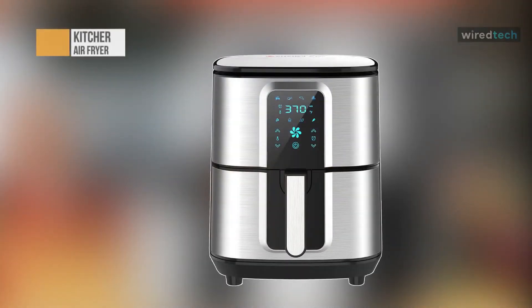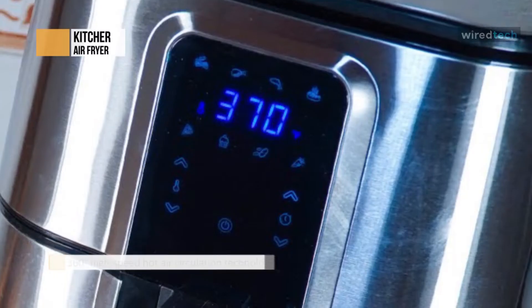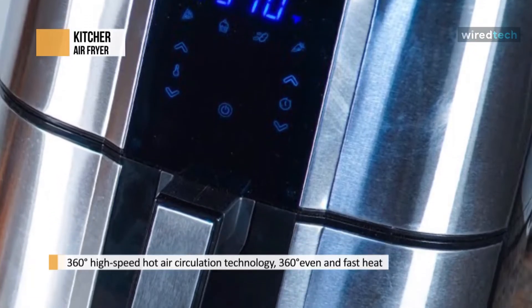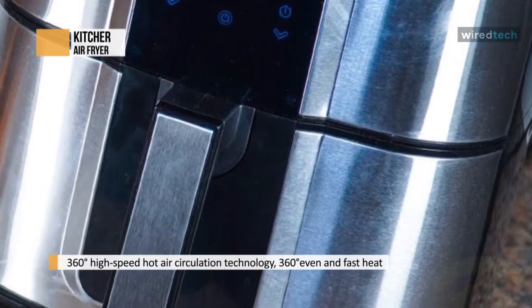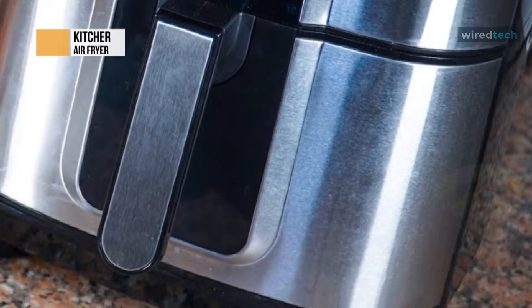This excellent air fryer has a built-in smart LED digital touchscreen. You can easily set the desired temperature and cooking time, and it is very convenient for you to view the current cooking situation. The temperature can be adjusted from 180 degrees Fahrenheit to 400 degrees Fahrenheit. The timer can be adjusted from 1 to 60 minutes. The air fryer will shut off automatically when it is overheating — very safe to use, no worry to leave when you cook.